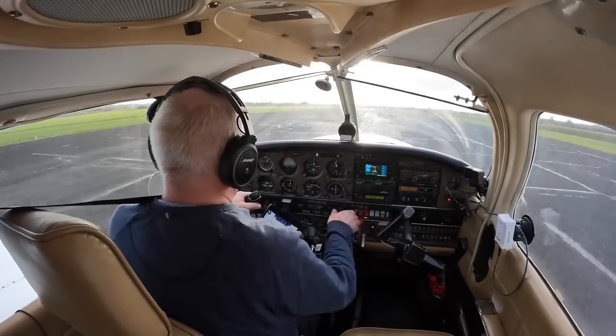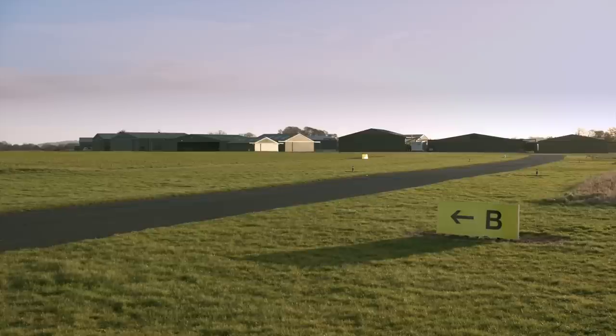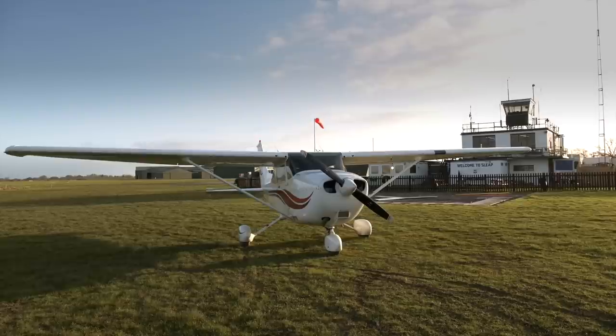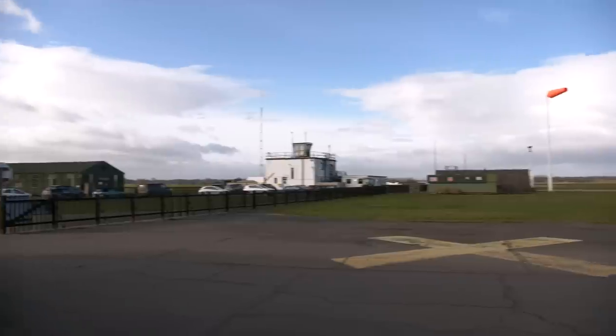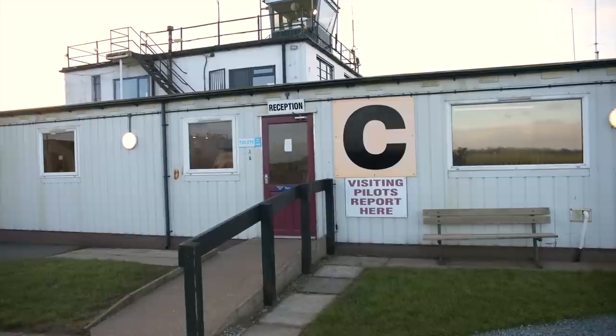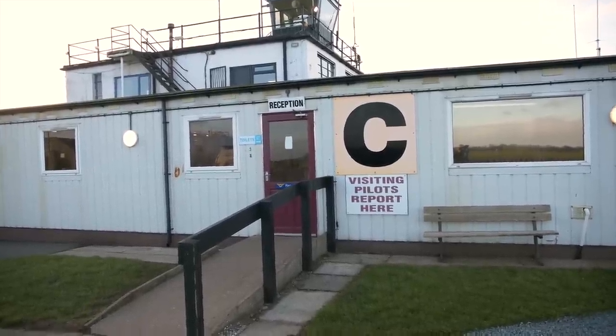I found the runway surfaces to be in very good condition. There's a hard taxiway, taxiway Bravo, that leads to the fuel pumps. There's grass parking for visitors and a small tarmac apron which can be used by disabled pilots and their passengers. From there, there's wheelchair access to the clubhouse and disabled toilet.